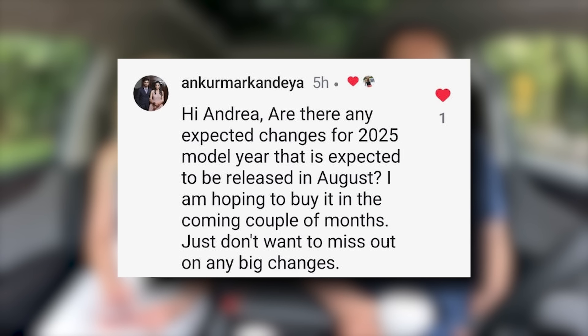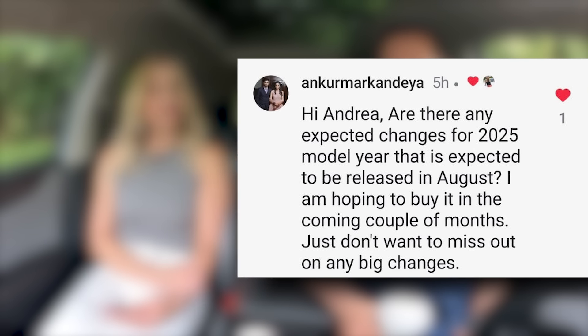A viewer asks about expected changes for the 2025 model year, hoping to buy soon and not miss out. Since this is all new for 2024, we don't expect big changes. There may be some exterior color options — the green color exclusive to the Peak Edition sounds like it'll open up to other trims. Volkswagen does incremental changes; we waited a long time for this update and it'll be several more years before major changes. The exterior still looks like an Atlas — not a lot has changed.